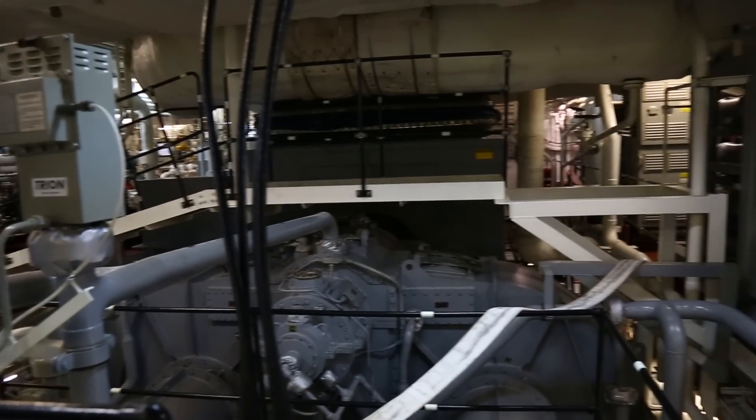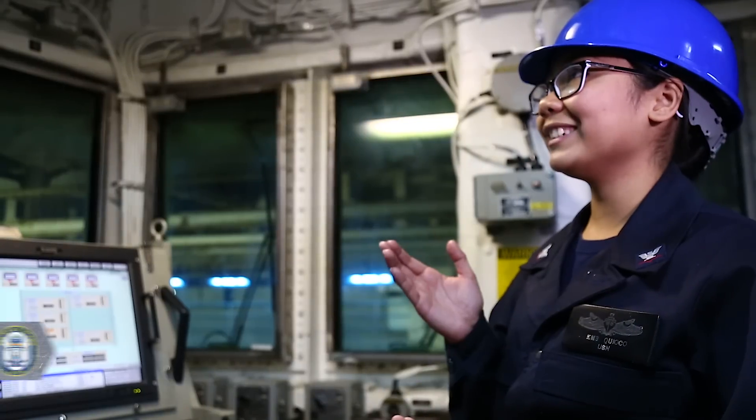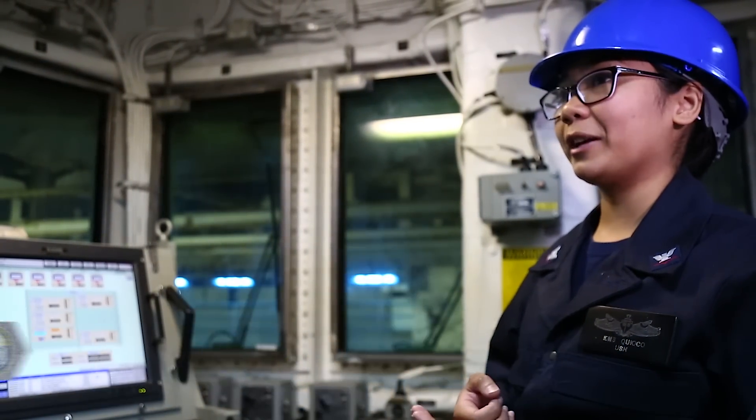It's just common sense — you can't see, you can't do. When people walk in, they're like, 'What is happening? Why is it so bright here?' It's definitely better than fluorescent light bulbs.